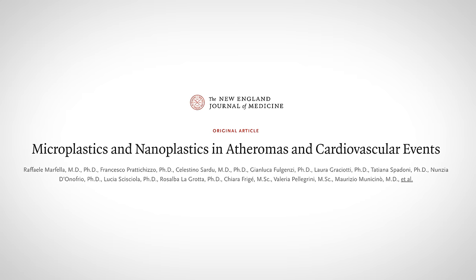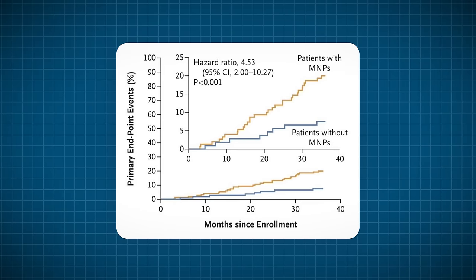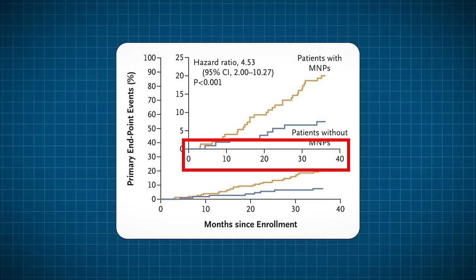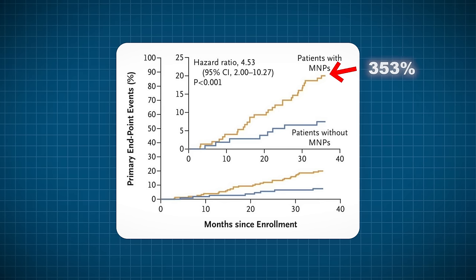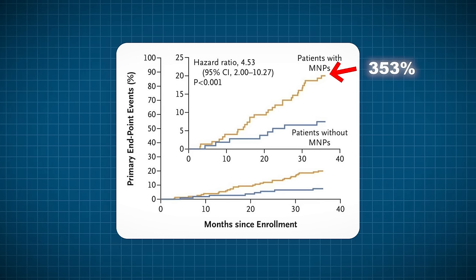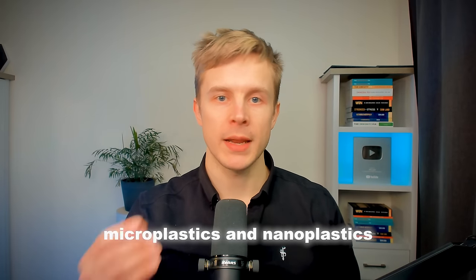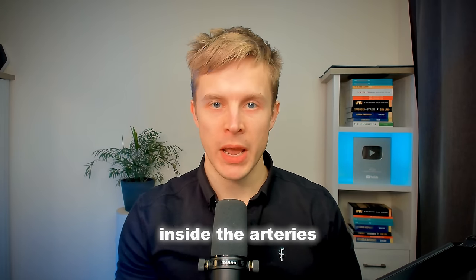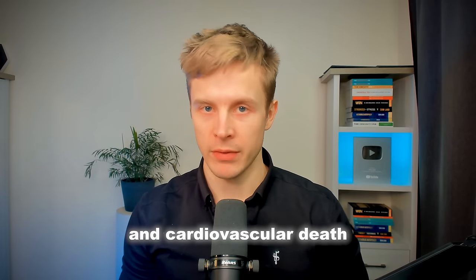The study was published in the New England Journal of Medicine. They took 304 people and followed them up for 34 months. People with detected microplastics and nanoplastics within the atheroma had a 353% higher risk of cardiovascular events than those without. The people who had microplastics and nanoplastics inside their arteries had a fourfold higher risk of cardiovascular events and cardiovascular death.